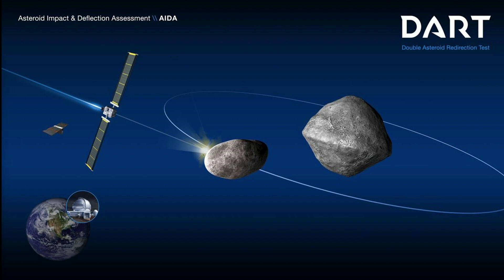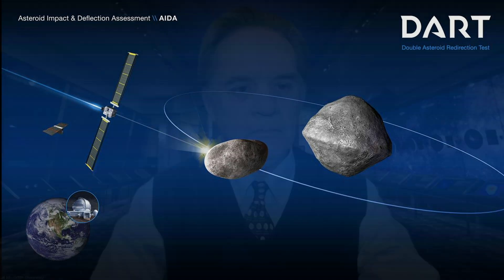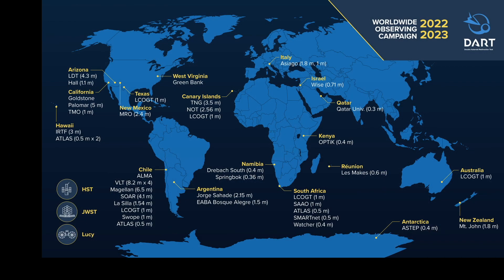What the CubeSat does is hang back — it separated about 15 days before impact and takes pictures. So we have a lot of good images of the impact from that. Down below you see a picture of the Earth with an observatory, because there were lots of ground-based telescopes watching. You can see the worldwide list of ground-based telescopes that monitored this. Off to the left you see Hubble, JWST, and Lucy, which are space-based. There was a lot of attention paid to this.